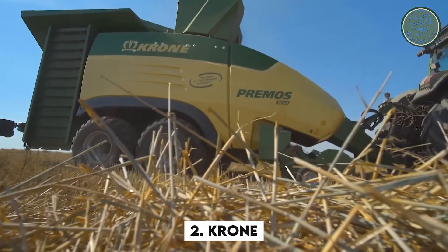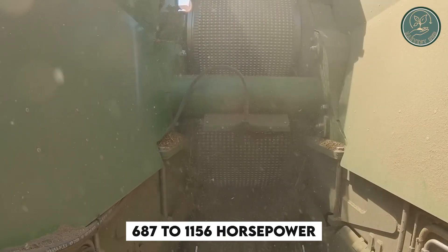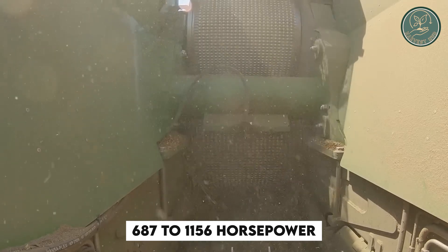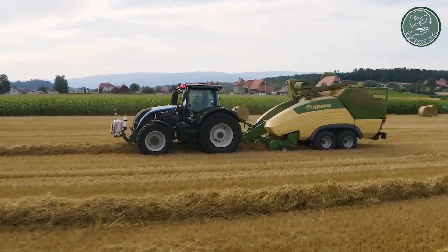Check out the incredible machines from Krone, a top-notch company. They've unleashed beasts ranging from 687 to 1,156 horsepower. These heavy-duty forage harvesters are super efficient and productive.